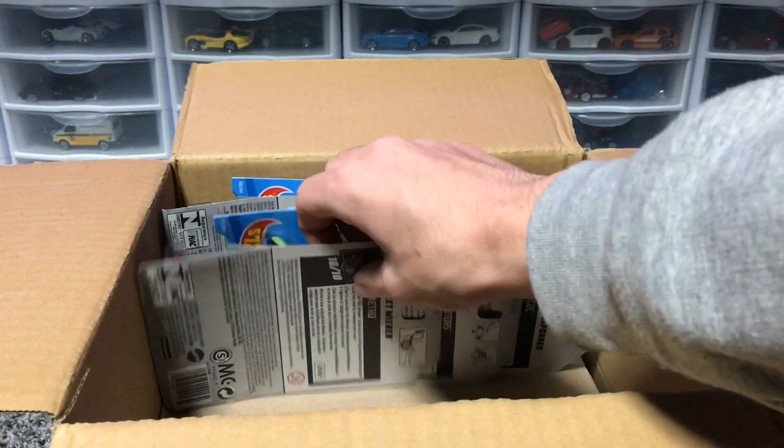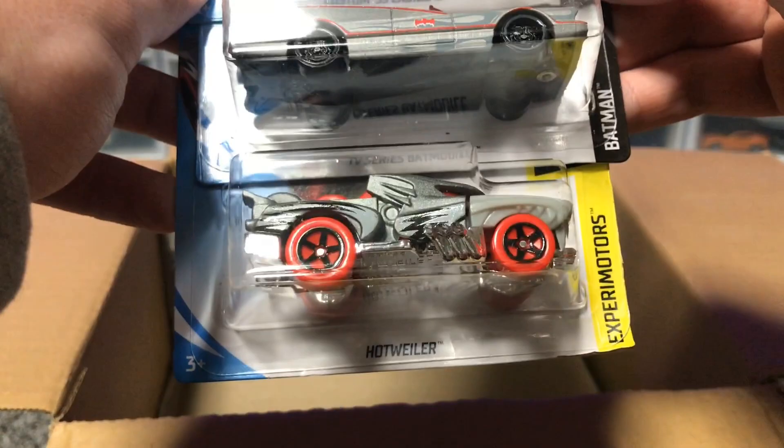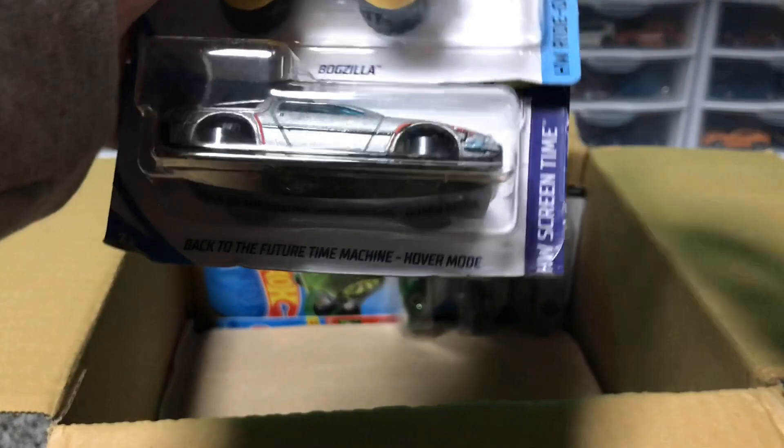And then we've got the Tesla Roadster with the Starman from last case. We've got the Rapid Responder again, a Zoom In from last case, and another Street Wiener. Flying loose, we've got a custom Cadillac, a Batmobile, and a Hotwiler — all from last case.